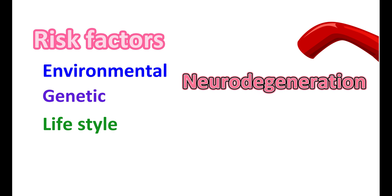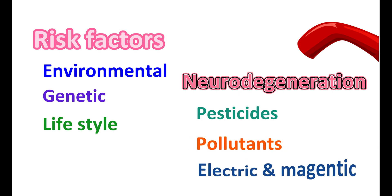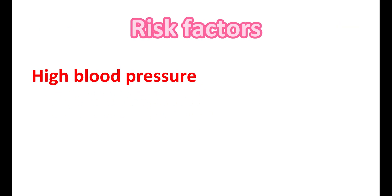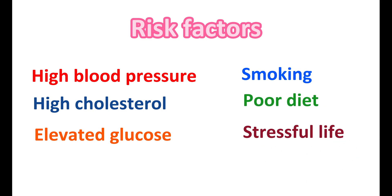Sometimes, a few environmental factors like pesticides, pollutants, and electric and magnetic fields can also induce neurodegeneration. People with high blood pressure, high cholesterol, and elevated glucose, smoking, poor diet, and stressful life may also increase the risk of Alzheimer's disease.